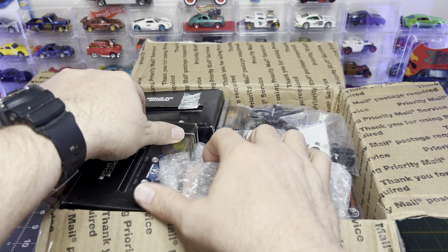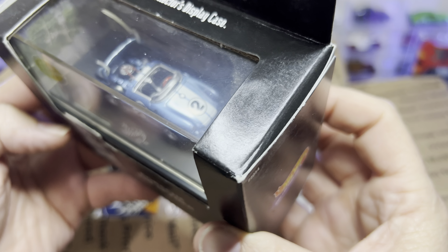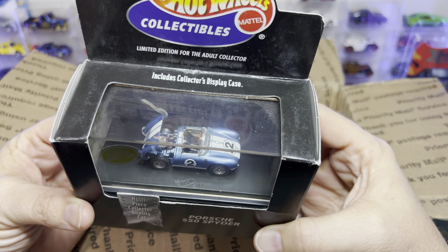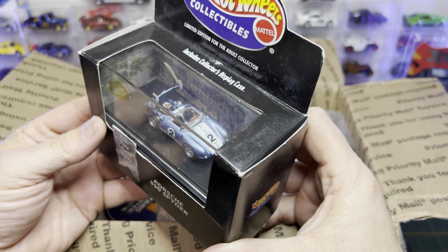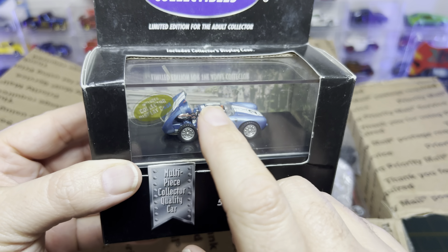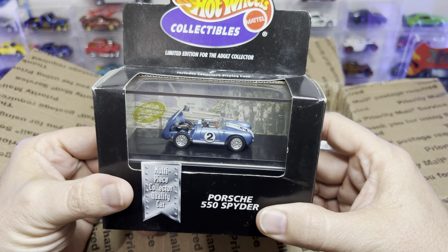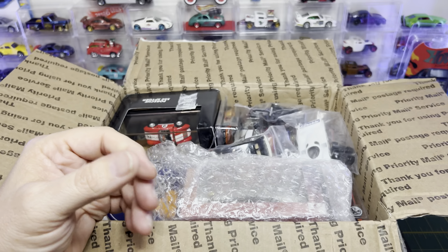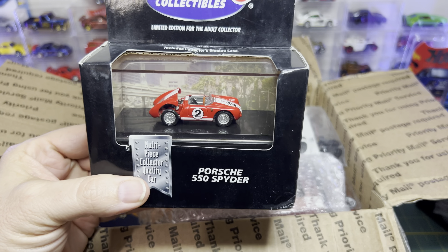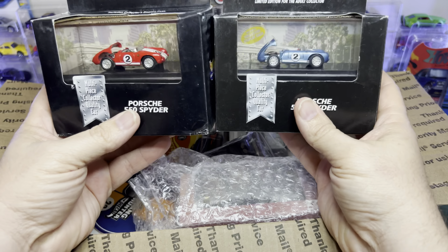Right out of the box — oh my gosh. Look at this — it's obviously a Porsche 550 Spyder. Man, that is nice, look at the detail on this thing. It has rubber bands on it — I might go in there and take those off so it doesn't ruin the paint. And there's not just one — there's two. Jason, this is too much already. These are freaking amazing.